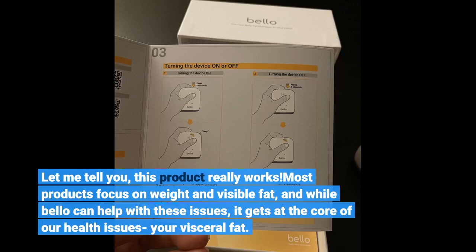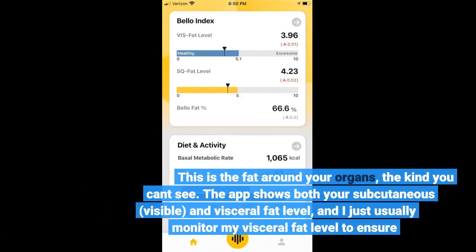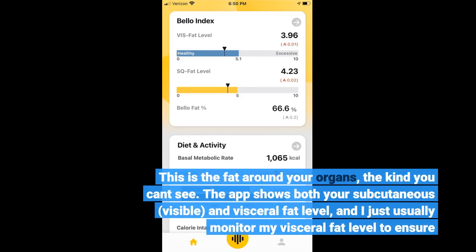Most products focus on weight and visible fat, and while Bellow can help with these issues, it gets at the core of our health issues — your visceral fat. This is the fat around your organs, the kind you can't see. The app shows both your subcutaneous, visible, and visceral fat levels, and I usually monitor my visceral fat level to ensure I'm on track.